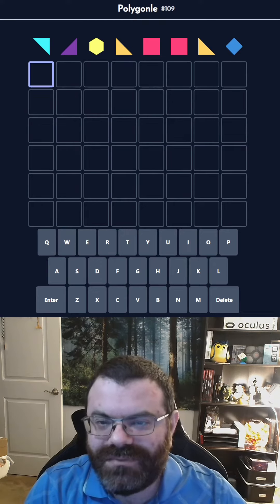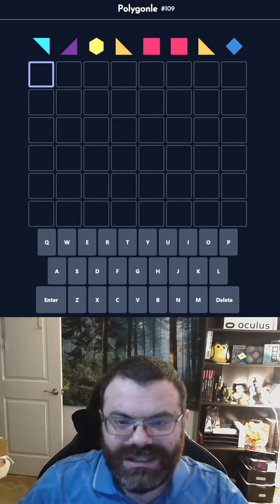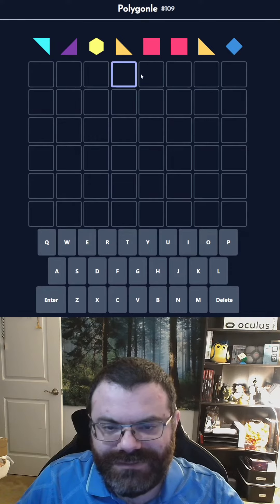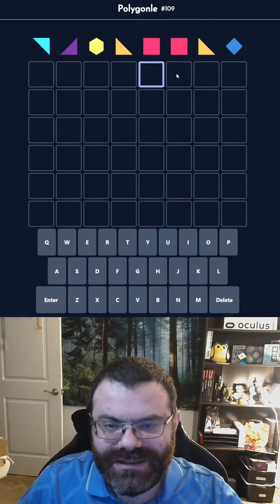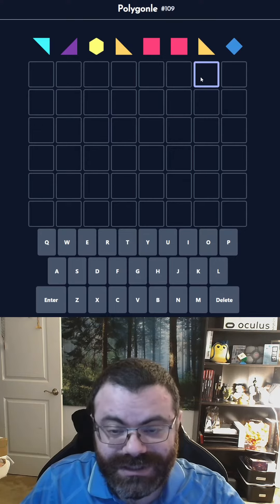Hello! Let's do the daily polygonal number 109 for November 17, 2022. Today we have this sandwich of repeated letters, like this. That's a very interesting pattern. And nothing else repeats.